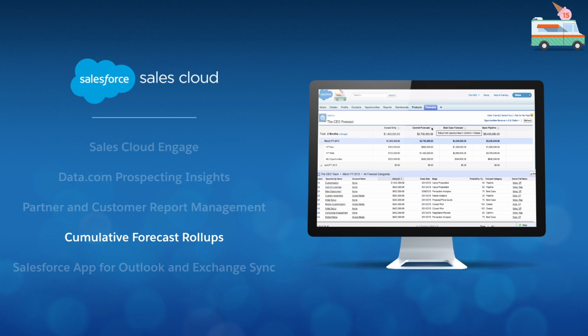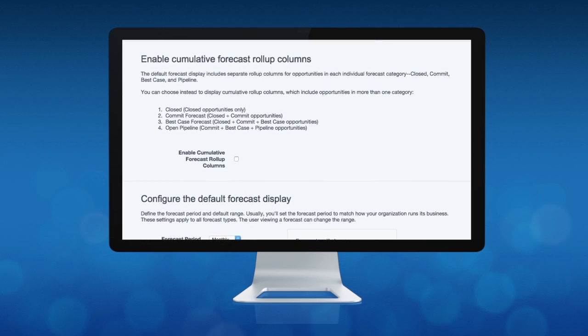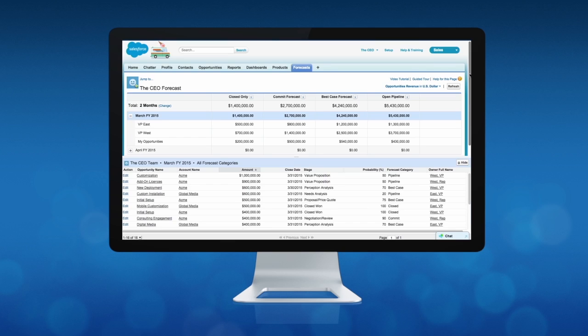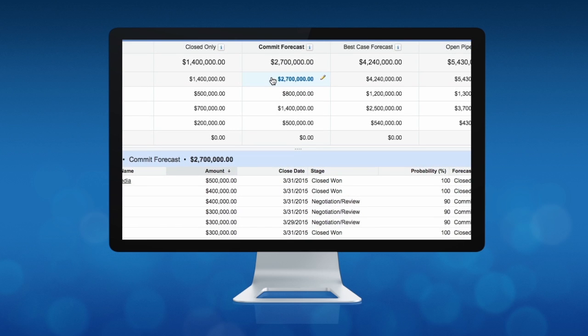With Cumulative Forecast Roll-Ups, sales managers can now get real-time views of the actual sales numbers that they are going to bring in for the month or quarter. By setting the forecast columns to show the cumulative amounts from the opportunities in the named category as well as the subsequent categories in their pipeline, sales managers can forecast more accurately and gain insights around what deals they can expect to close.